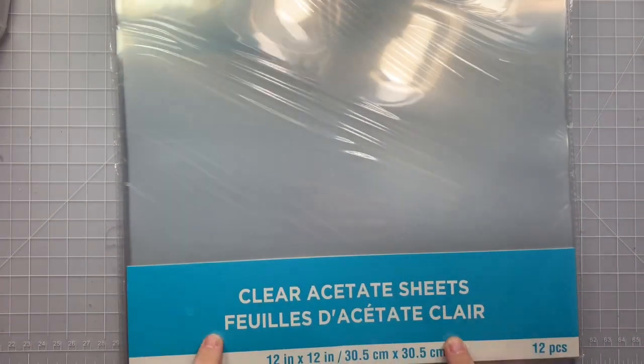Hi guys, welcome back to my channel! Today is a quick little haul from michaels.com. Debilove on Instagram was posting that she was finding clearance stuff available online as well, so I went down that rabbit hole looking at the clearance stuff. They still have things — it might have sold out by now, I don't know, but definitely check. The main reason I went was because of these acetate sheets.